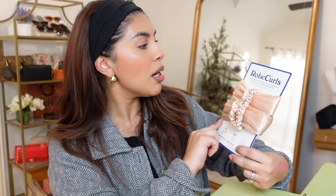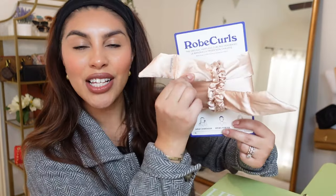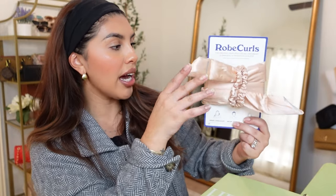Next thing in the box — I might actually go ahead and try this on camera tonight and then undo it in the morning — but these are the Robe Curls Original Heatless Curling Headband. It has a wire running throughout the entire headband so I feel like it might be easier to sleep in, more comfortable.